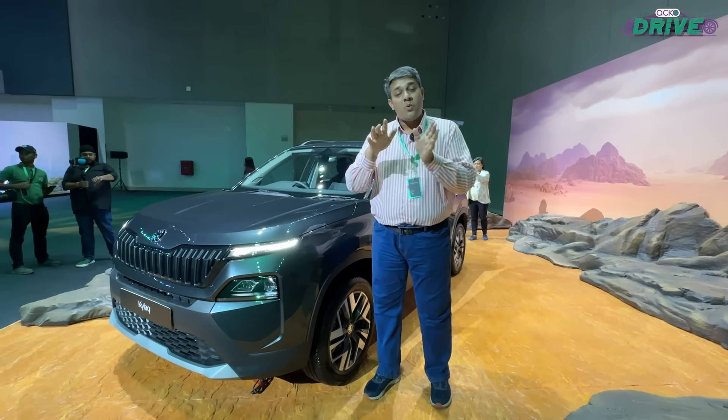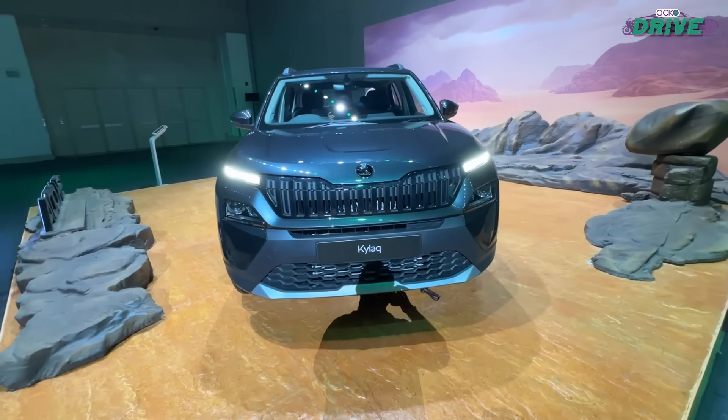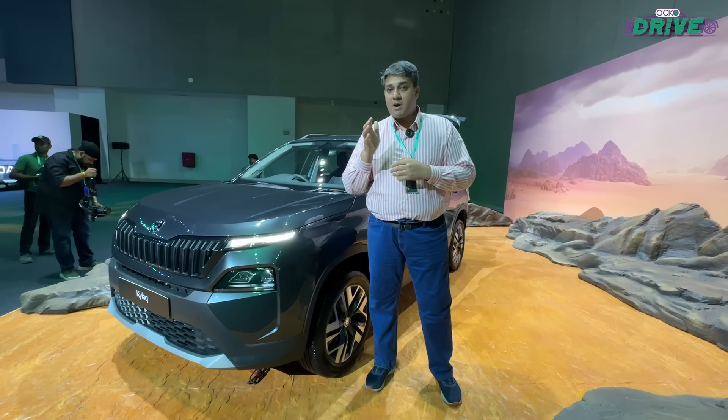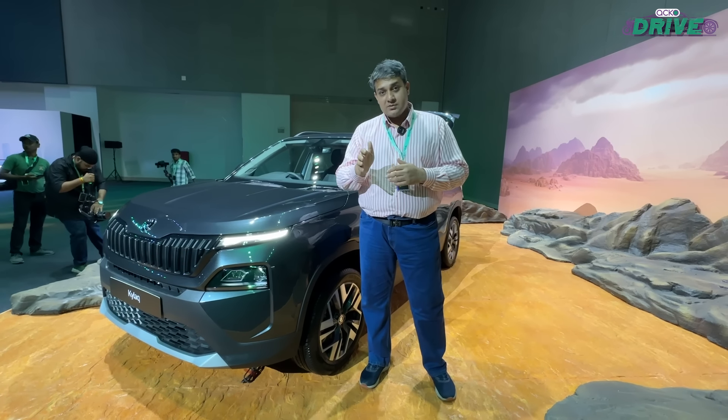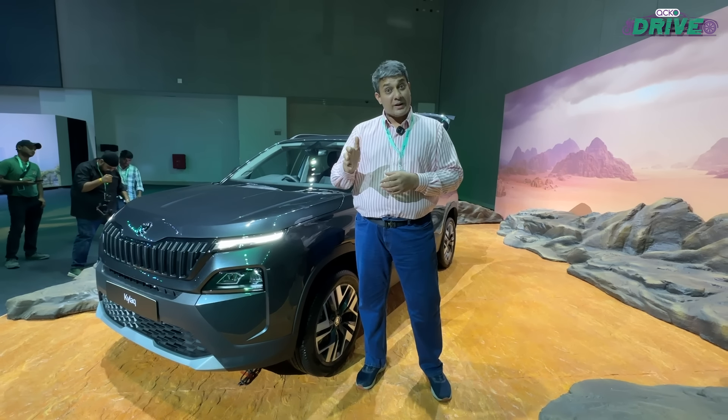So yes, the XUV3XO wins that price battle at least. However, there's a lot more that Skoda wants to offer. We'll get to know all the prices probably in January when the market launch will happen, but pre-bookings will begin from December and deliveries from the 27th of January.